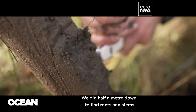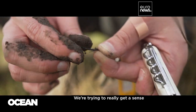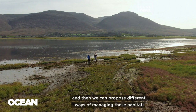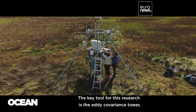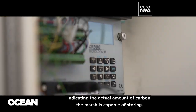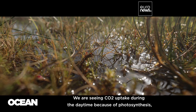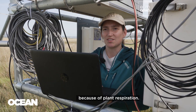We dig half a metre down to find roots and stems that have been holding on to their carbon for a century. We're trying to really get a sense of exactly how much carbon is being stored in this habitat, and then we can propose different ways of managing these habitats so that they can continue to store carbon. The key tool for this research is the eddy covariance tower, a sensitive instrument that tracks the exchange of gases between the soil and the atmosphere, indicating the actual amount of carbon the marsh is capable of storing. What we calculate here is the fluxes of carbon dioxide and water vapour. We are seeing CO2 uptake during the daytime because of photosynthesis, and then carbon dioxide emissions at night time because of plant respiration.